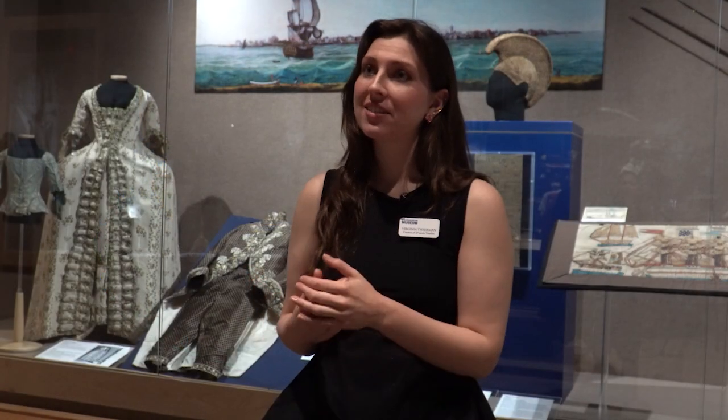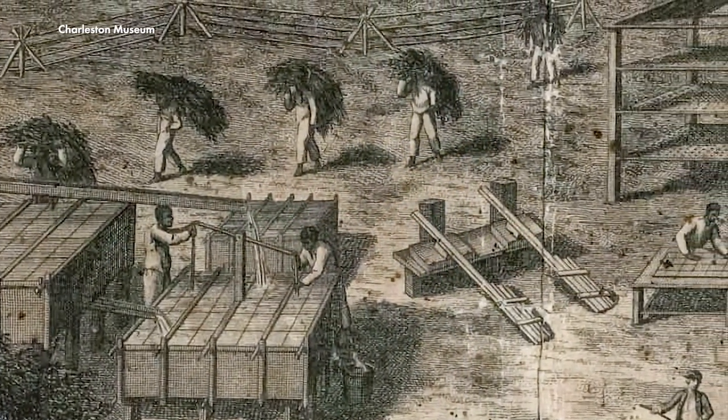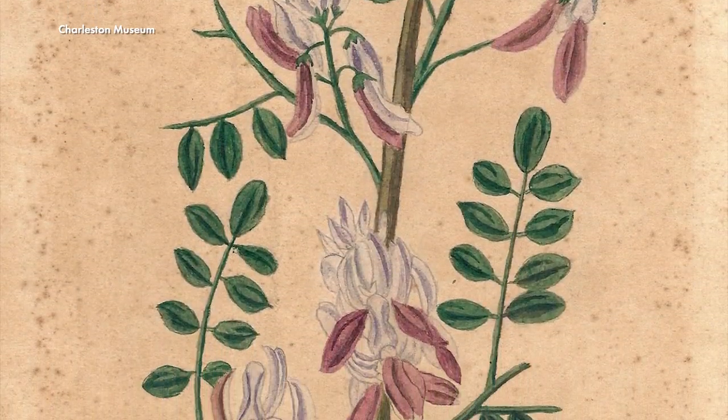What we're trying to do with this exhibit is examine the legacy of Eliza Lucas Pinckney. She's an influential figure in 18th century Charleston and was heavily involved in the agricultural scene here. The introduction of indigo is what she's famous for, but we're trying to look at her legacy as a whole — as a wife, a mother, a grandmother, a botanist, a plantation owner, and an enslaver. She has a very complicated history and legacy that still ripples out into the Lowcountry today.